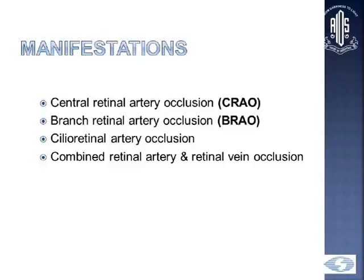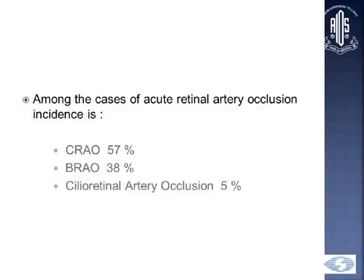Arterial occlusions can manifest as CRAO — central retinal artery occlusions — branch retinal artery occlusions, cilioretinal artery occlusions, and combined occlusions where the retinal artery and retinal vein are both involved. Among cases of acute artery occlusion, the incidence is most common for CRAO at 57%, followed by BRAO, while cilioretinal artery occlusions are relatively uncommon.